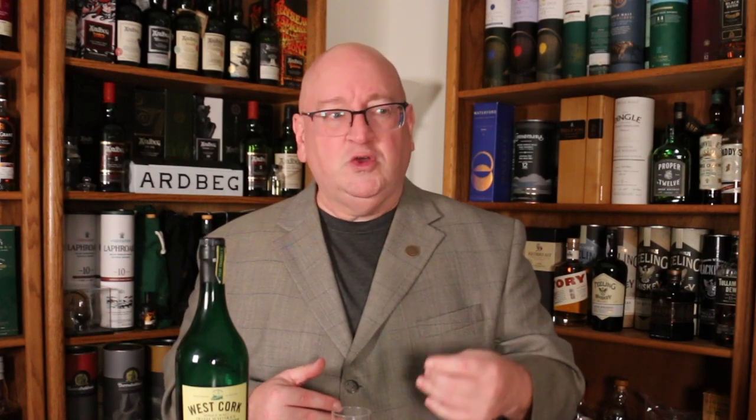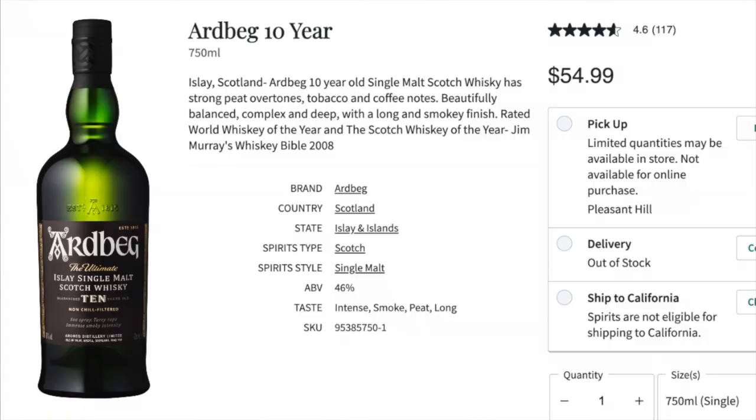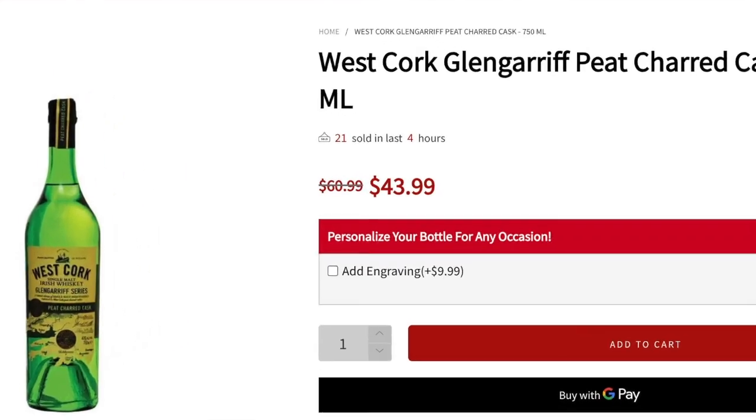Texture-wise, it's a little thin, a little watery, but it's only 43% ABV. Price-wise, the Ardbeg Wee Beastie goes for about $45 — which is what the price used to be for the Ardbeg 10, which has now moved up to about $55. This whiskey is around $42, so it's cheaper than the Ardbeg Wee Beastie.